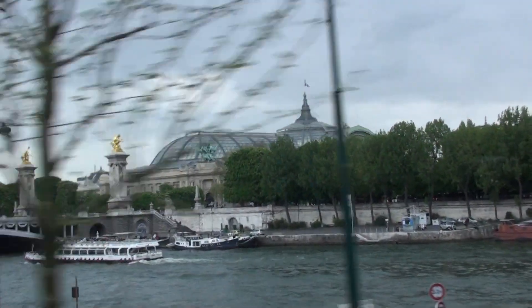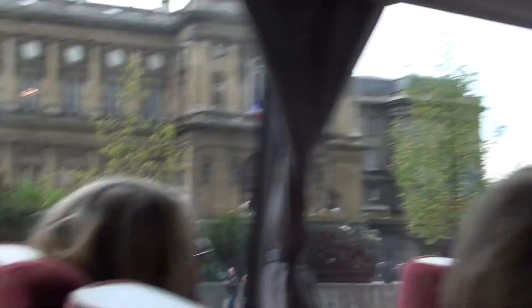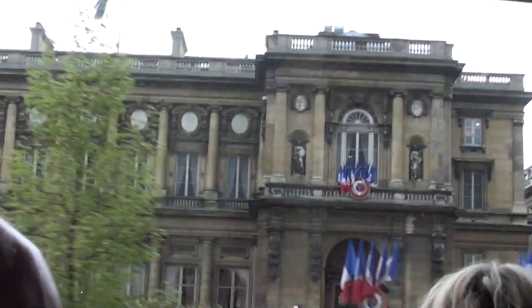We are going to cross the river, not through Concorde Bridge, but through maybe the most beautiful bridge in Paris. On the right, that's the Alexander III Bridge, built in 1900 for the World Fair.